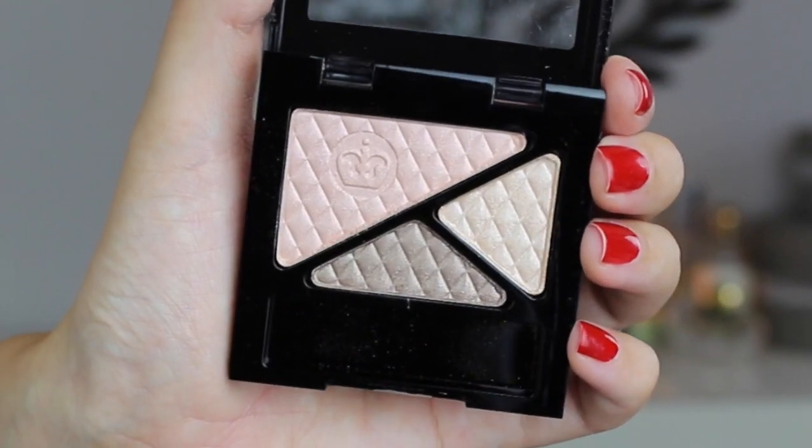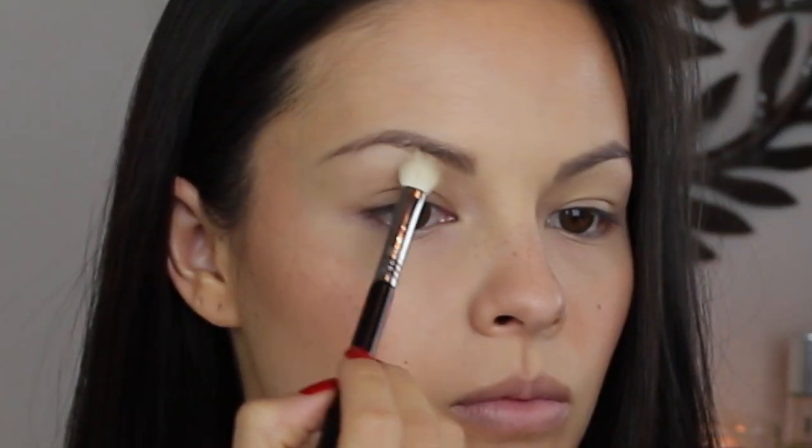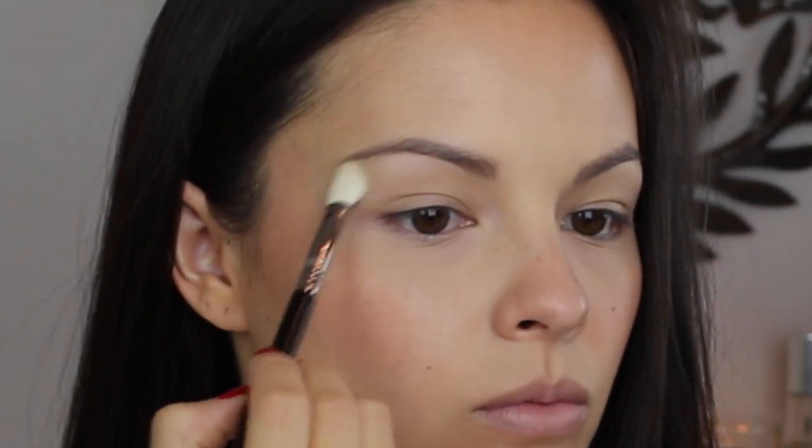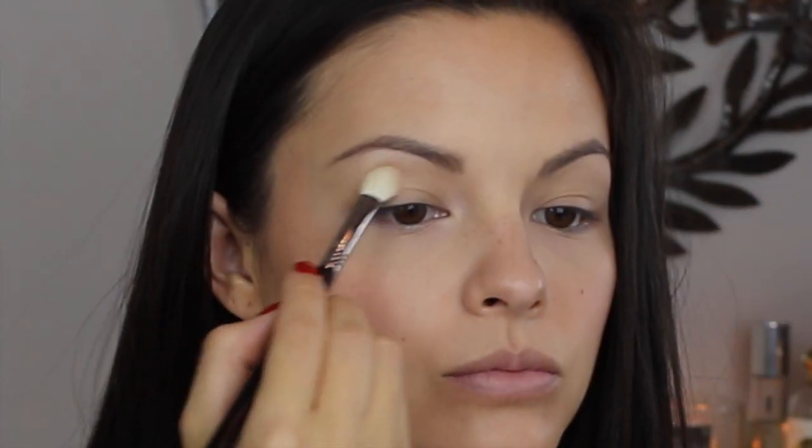Taylor's shadows in this look are really soft and neutral so I am using this Glam Eyes Trio in the shade Spices. Starting out with the light cream shade, I am dusting this along my brow bone and then into the corners of my eyes.